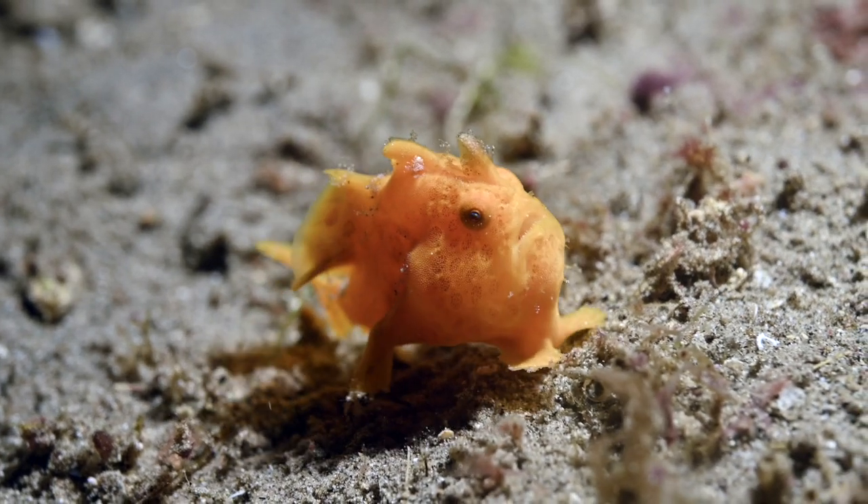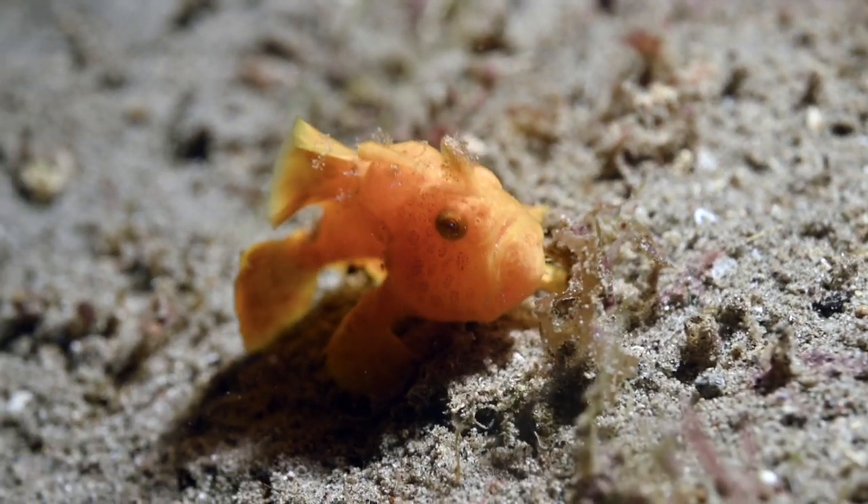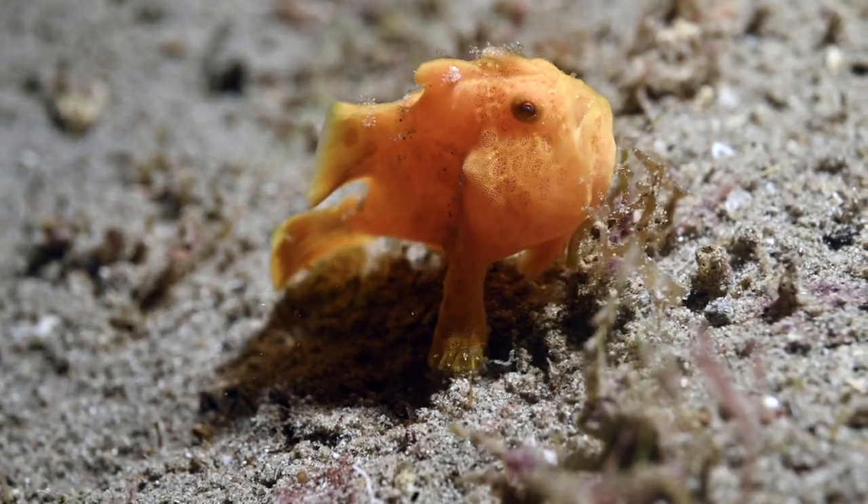The frogfish are carnivores. They eat fish, crustaceans and other frogfish, including their own species.